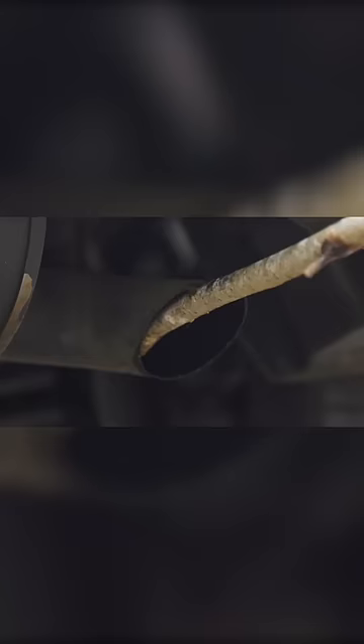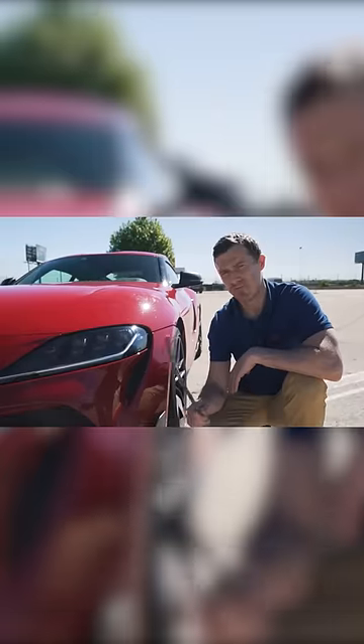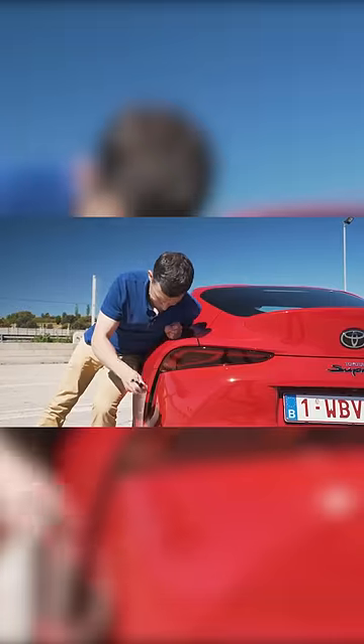In fact, the exhaust pipe is just underneath there like that. In fact, it's almost as ridiculous as this new CarWow Stick of Truth. Fake, fake, fake, and fake.